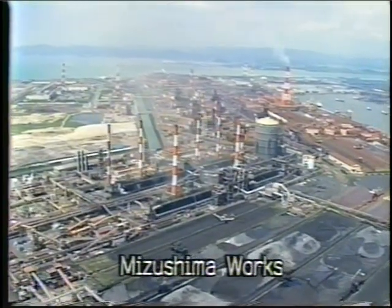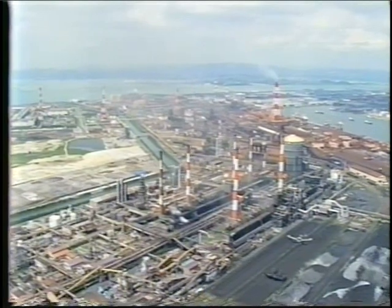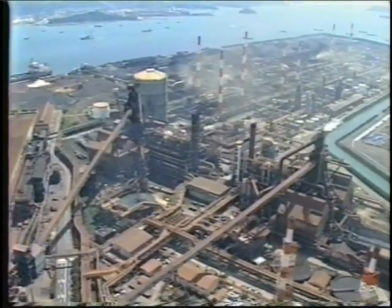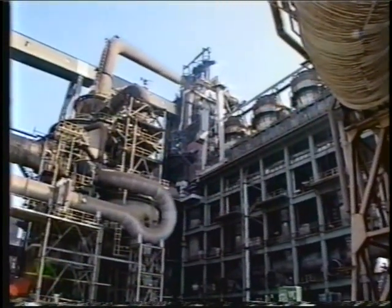Kawasaki's two main production bases are the Mizushima Works in Western Japan and the Chiba Works near Tokyo. The company itself carried out all the work involved in the construction of these two major integrated steelworks, gaining important experience and technical know-how.